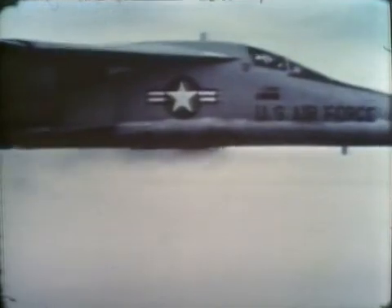In test after test, the F-111 proved its ability to fly very low, very fast, even in bad weather at night, and still hit its targets.